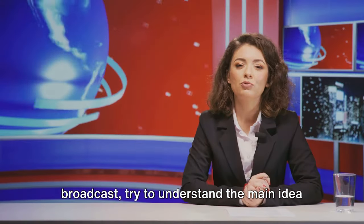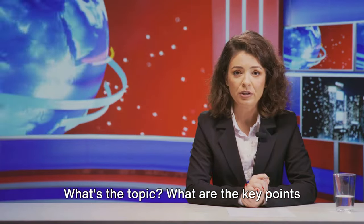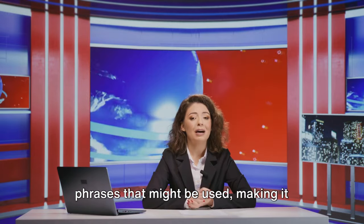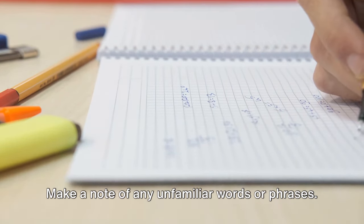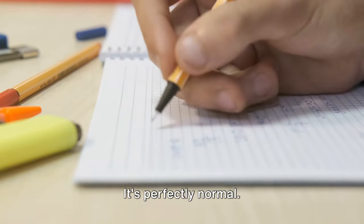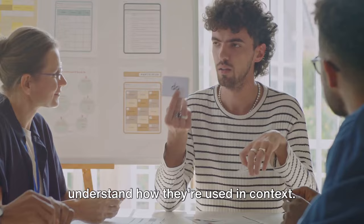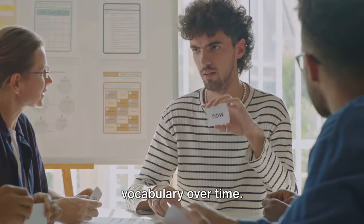When you're listening to a news broadcast, try to understand the main idea of the story. What's the topic? What are the key points being discussed? This will help you to anticipate the kind of vocabulary and phrases that might be used, making it easier for you to understand the content. Make a note of any unfamiliar words or phrases. Don't worry if you don't understand everything at first—it's perfectly normal. The key is to remain patient and persistent. Later, you can look up these words or phrases, learn their meanings, and understand how they're used in context. This will significantly expand your vocabulary over time.